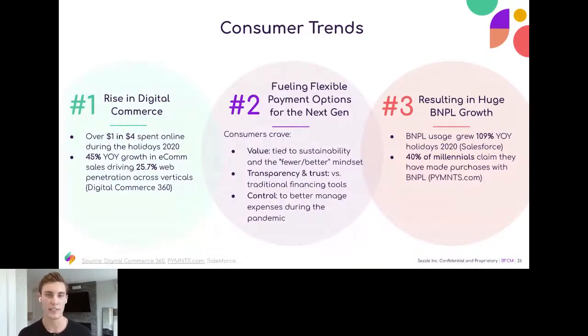We're seeing the rise in digital commerce, really exacerbated by COVID. Flexible payment options have become the key method for the next generation — at least 80% of our shoppers tell us they want Sezzle to be their preferred method of payment. Buy Now, Pay Later usage in general — players like Sezzle, Afterpay, Klarna, and Affirm — have seen great year-over-year holiday improvement, with a lot of our merchant and shopper acquisition occurring in the last quarter of the year.